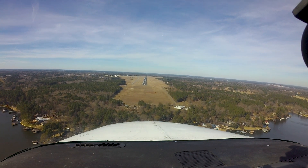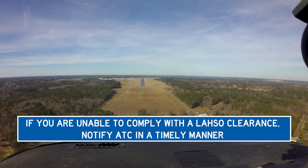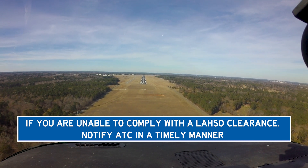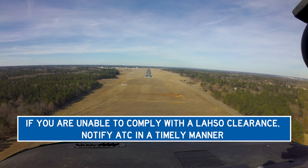While it is also the pilot's prerogative to say unable to this type of clearance, the place to do so is not on short final. Advise the controller with enough time to allow them to come up with an alternative traffic plan.